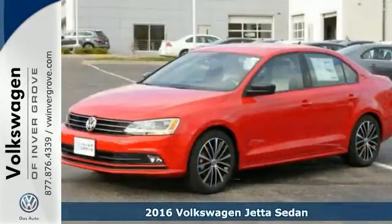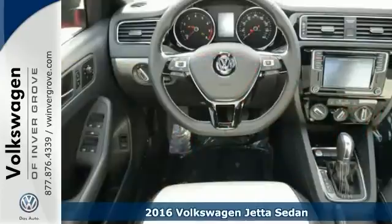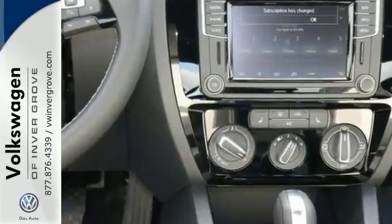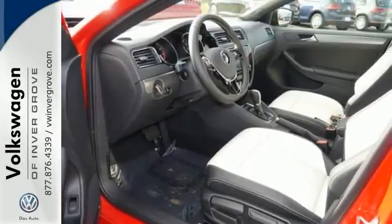We feature 100% inspected vehicles like this 2016 Volkswagen Jetta 1.8T Sport. It features a CD player, heated mirrors, and navigation. It also has remote keyless entry, heated seats, and hands-free Bluetooth.